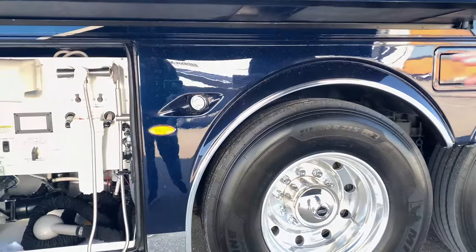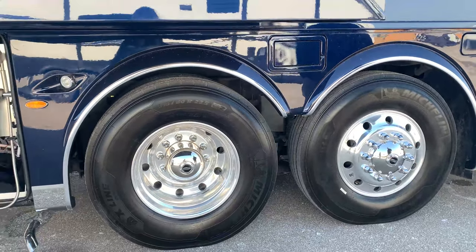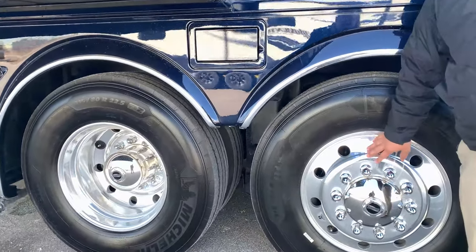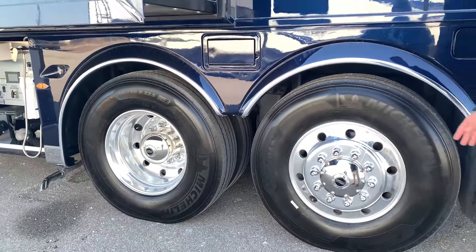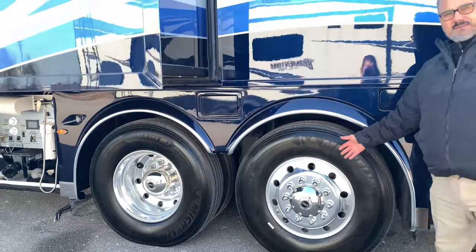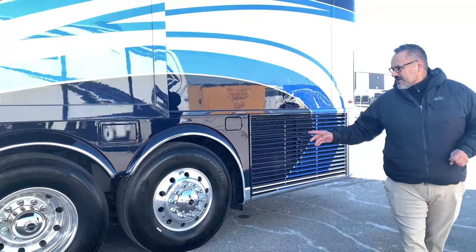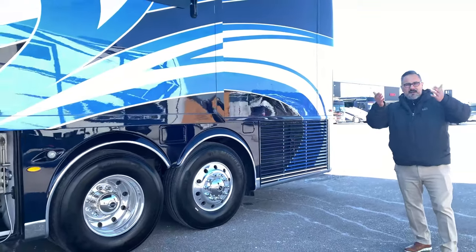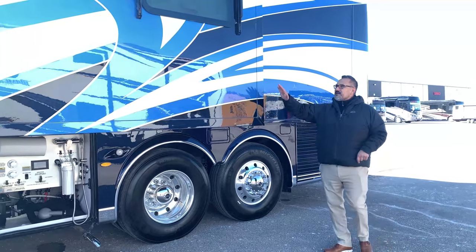It does have docking lights — two in the front, two in the rear. This coach is on a tag axle and has Alcoa Durabrite rims, which are really easy to maintain and keep looking sharp. When you're sitting on a Spartan chassis you get a 17-degree wheel cut on those rear tires, which gives you less wheel scrub — you'll get severe cupping on tag axles if they don't turn.